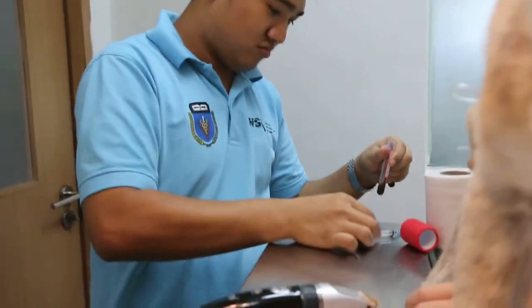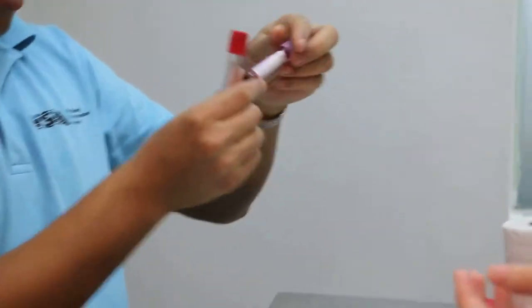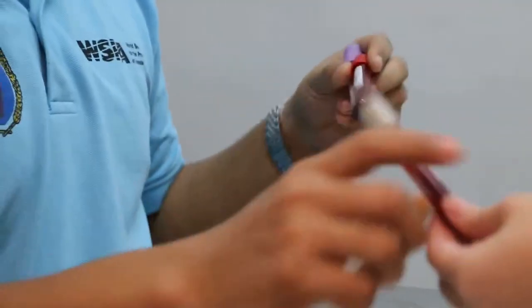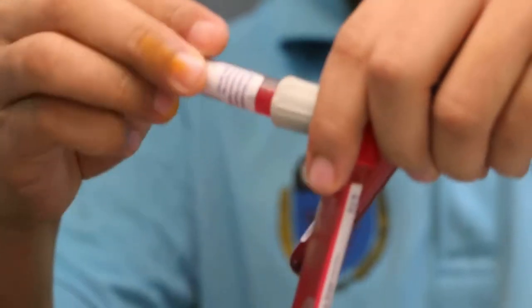We managed to collect blood from the hind leg — three tubes — and sent them to the lab to review whether the dog has fully recovered from the infection. The skin exam is now finished.